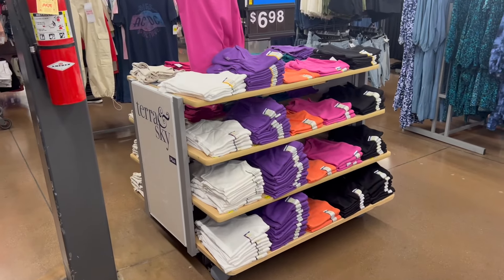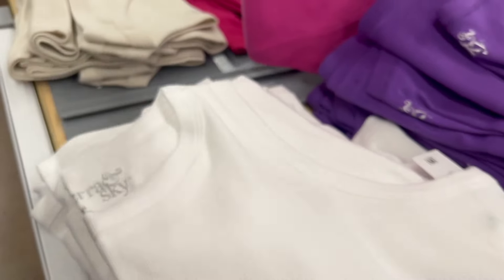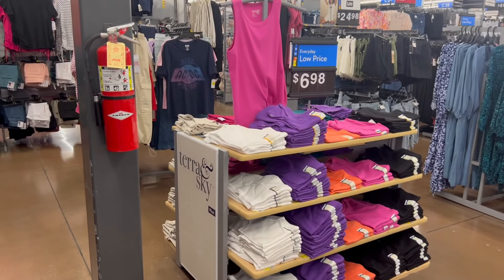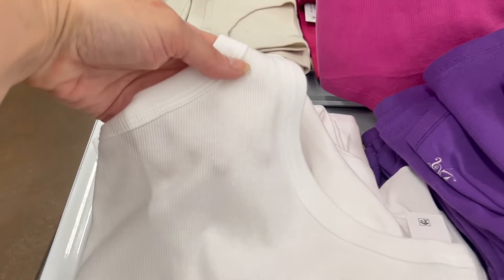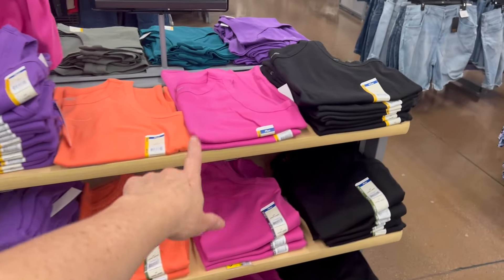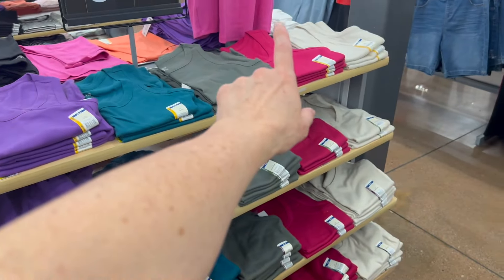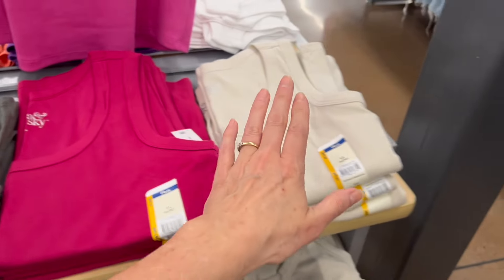We also have some plus size tanks, also by Tara and Sky. The white seems a little see-through — when it comes to white shirts and tanks we need a little better material because no one wants to be super see-through. They're here for $6.98: white, purple, orange, magenta, black. On the back side we have a really nice green, purple, a khaki green, a plummy red, and this cream color which is really nice.